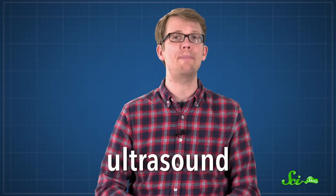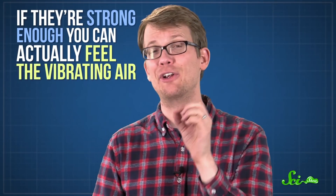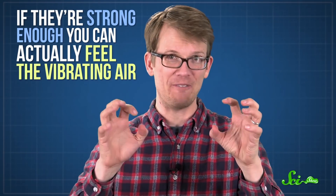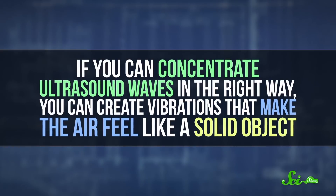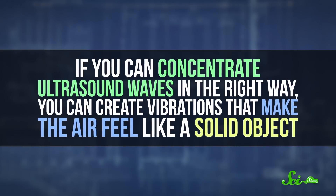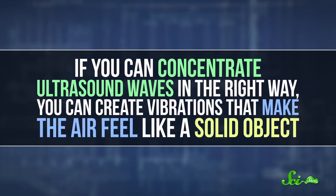Sound waves that vibrate faster than 20,000 times per second are known as ultrasound. They're too high-pitched for you to hear, unless you are secretly Superman. But even though you can't hear them, the sound waves are still there. And if they're strong enough, you can actually feel the vibrating air with your fingers. If you can concentrate ultrasound waves in the right way, you can create vibrations that make the air feel like a solid object.